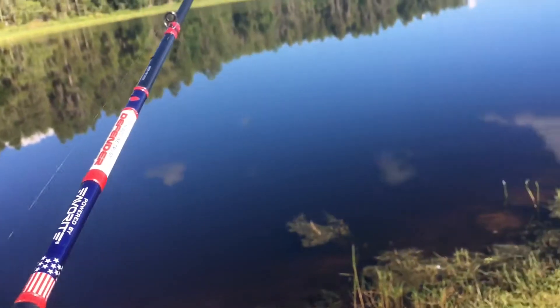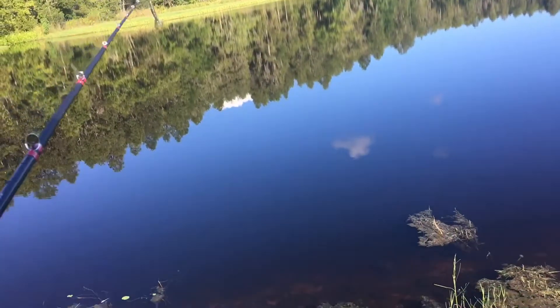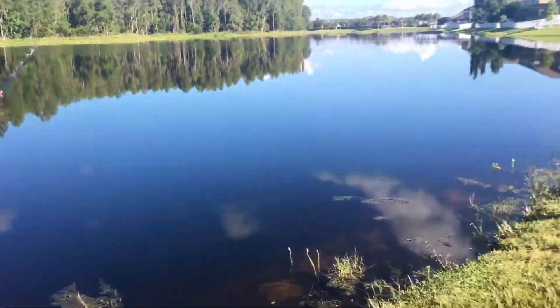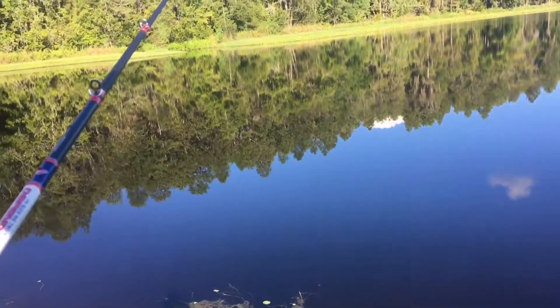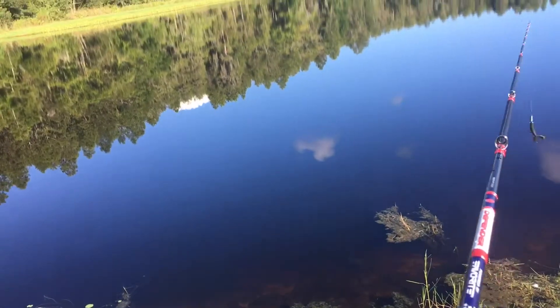What's up everybody? We are at the pond now and weather conditions are looking pretty good today. We got really calm water and the sun's out as you guys can see. We got some deer, partially cloudy, but mostly clear skies. But here we go, let's take our first cast.